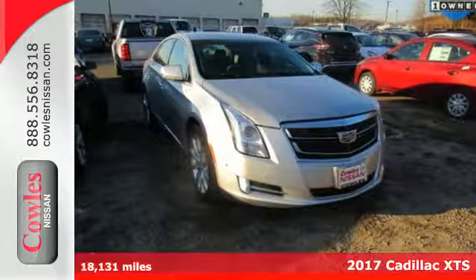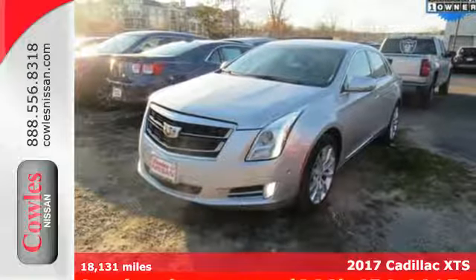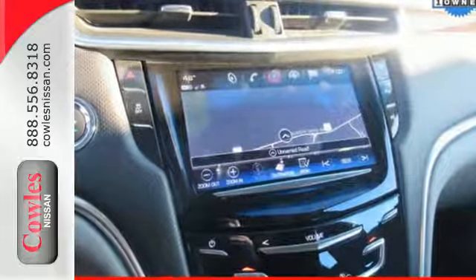It's a 2017 Cadillac XTS. To lead, you have to do everything well. Welcome to the front of the pack. The exterior's dramatic figure is beautiful and chiseled, giving shape to the elegance within and the power of the V6 engine.